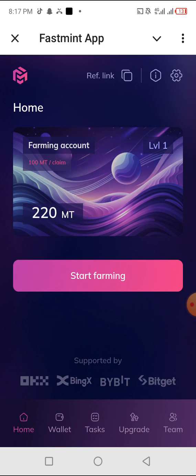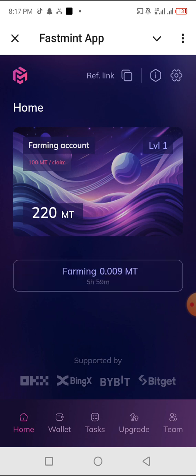This is actually the real token we are farming — we are farming the actual token which will be given to us when they list. For registering and using my link for the first time, you're going to get 100 FastMint tokens plus another bonus. It says every five to six hours you can come back and farm — turn on your notification or timer so it reminds you.